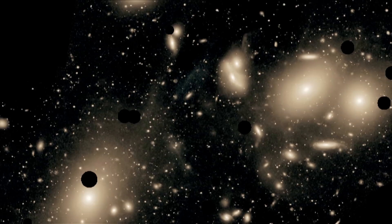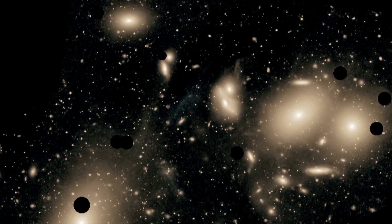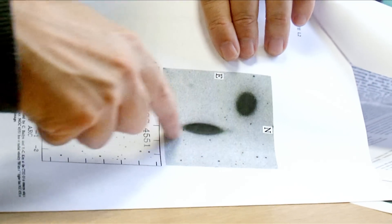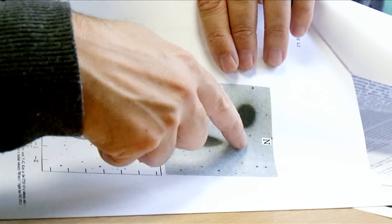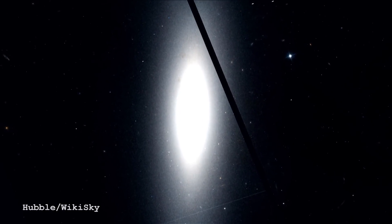We're in the Virgo cluster, the nearest big cluster of galaxies. It's one of these galaxies called a lenticular galaxy, because it looks like a lens, or an S0 galaxy. So it has a disk — which we're clearly seeing more or less edge-on, which is why it's very skinny — but it doesn't have spiral arms or any of the features we typically associate with spiral galaxies.